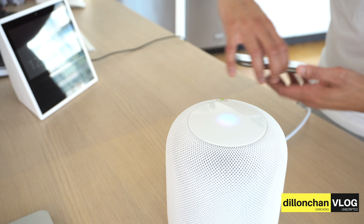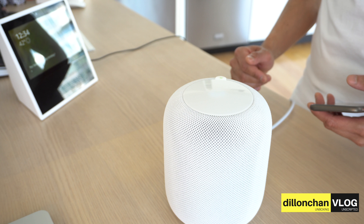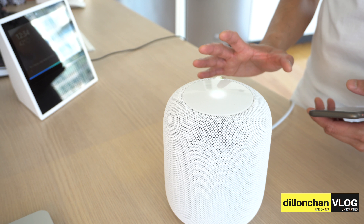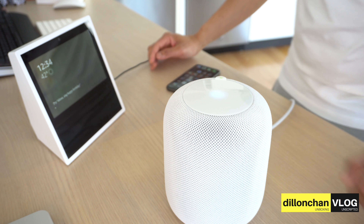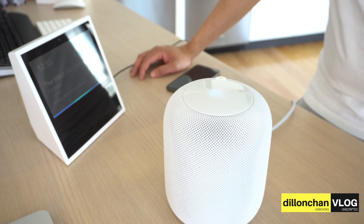Hey Siri, what can you do? You can ask: 'Hey Siri, tell me the news,' 'set a three-minute timer,' and more. Let's try one — hey Siri, who is Alexa? 'Alexa Internet Incorporated is an American company based in California that provides commercial web traffic data and analytics.' Hey Siri, stop. Hey Siri, what movies are in the theater? Here are some movies playing at theaters near you: Black Panther, 50 Shades Freed, Jumanji Welcome to the Jungle, Maze Runner The Death Cure, Three Billboards Outside Ebbing Missouri.